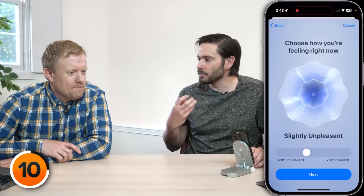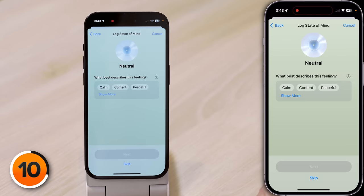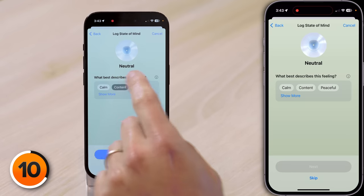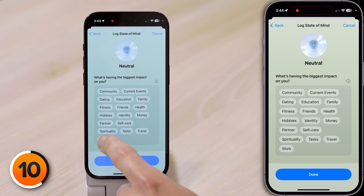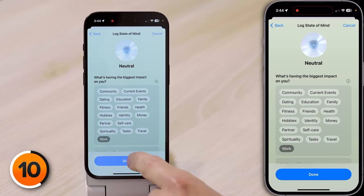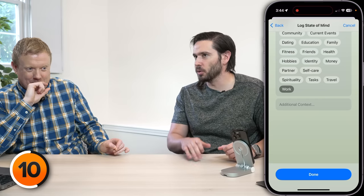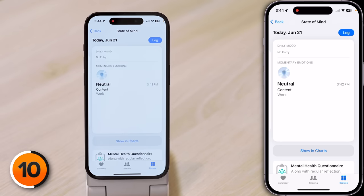I like that animation — I feel like it already makes you feel more pleasant. I'm going to go slightly above neutral. Tap Next at the bottom of the screen. 'What best describes this feeling?' I'm going to do 'content.' Then tap Next. 'What's having the biggest impact on you right now?' All I've done today is work, so I'll select Work. And if we scroll down, we can add additional context. Tap Done at the bottom of the screen, and now that emotion has been logged.